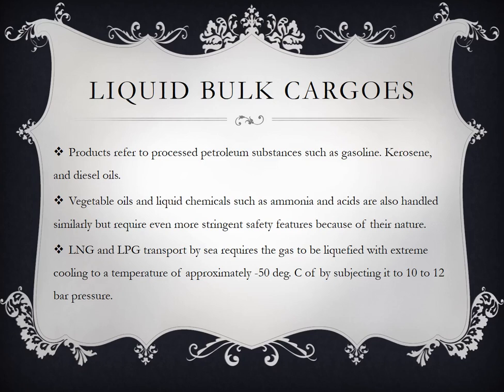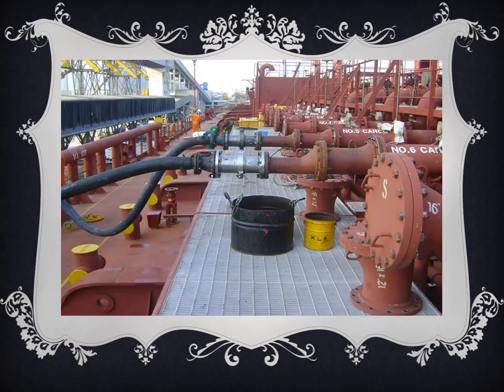LNG and LPG transport by sea requires the gas to be liquefied with extreme cooling to a temperature of approximately negative 15 degrees Celsius or by subjecting it to 10 to 12 bar pressure. Kailangan hindi sila mag-iinit dahil maaaring masunog or sumabog. Kaya kailangan nasa negative 50 degrees Celsius ang temperatura para hindi magkaroon ng ignition. Ito ay tanker vessel — makikita ang deck na punong-puno ng pipes, yung mga connection hoses. Iniiwasan yung oil pollution — pinagbabawal yung mga tulo-tulo na mapupunta sa ating dagat.